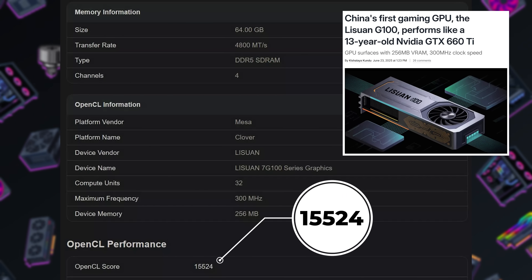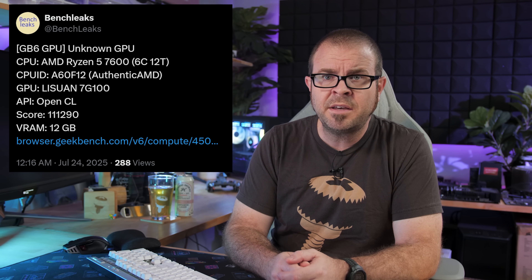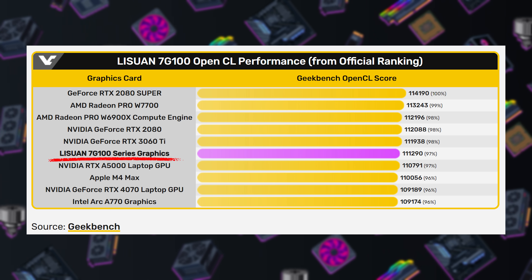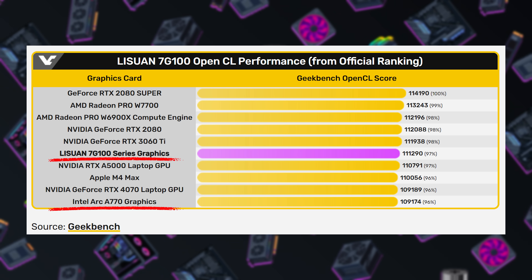Moving over to GPU news, NVIDIA and AMD might have more competition soon, and I'm not talking about Intel's ARC series. I'm referring to the Lisuan 7 G100 being developed in China. Last month, rumors about this GPU were not very impressive, with leaked benchmarks showing performance no better than a 13-year-old GTX 660 Ti, despite the G100 being built with 6nm technology — but apparently that was an early revision. A new Geekbench entry discovered by BenchLeaks saw the G100 topping 111,000 points in the OpenCL test, which puts it in the same ballpark as an RTX 4060 or RTX 2080, and not too far behind the recently launched RTX 5060. It also beats out Intel's ARC A770.